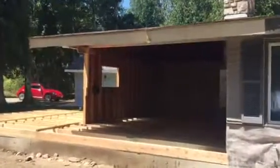This is just a quick video of the progress so far on the addition. Here's the lake room.